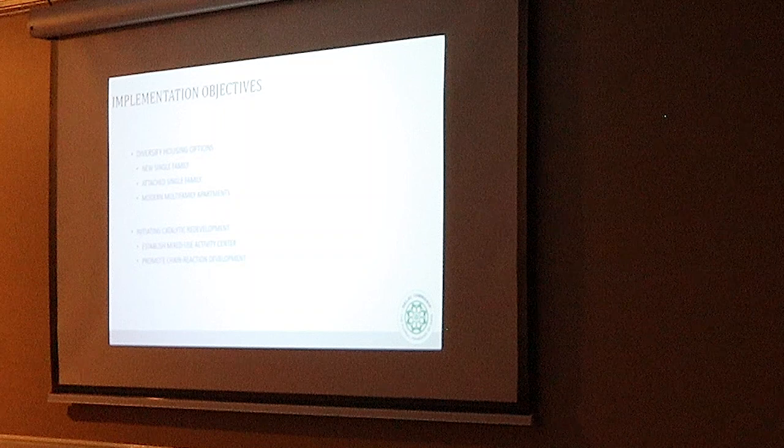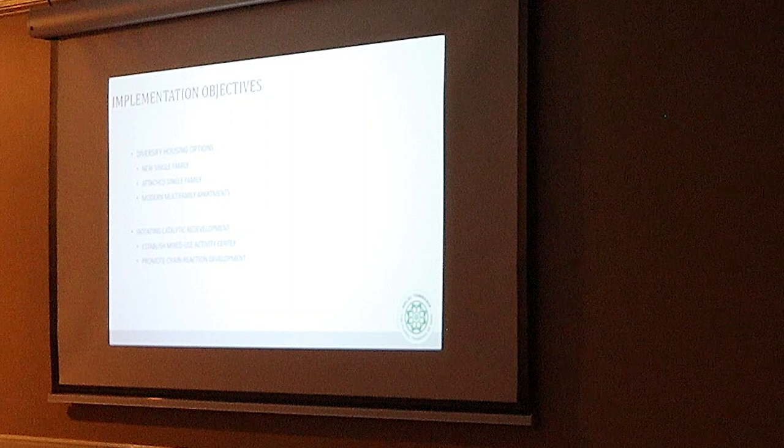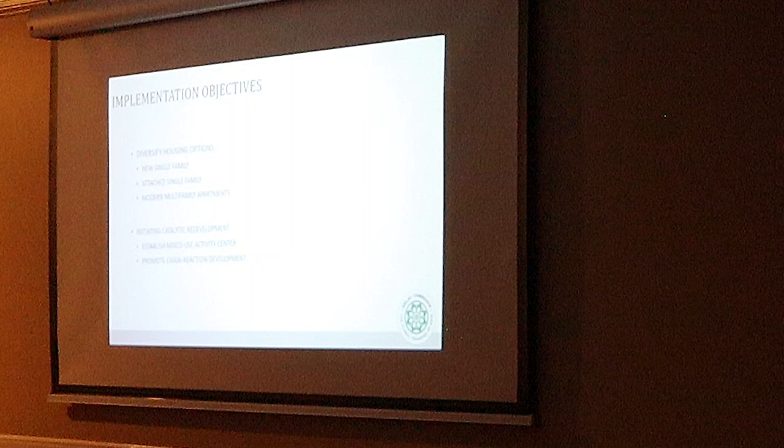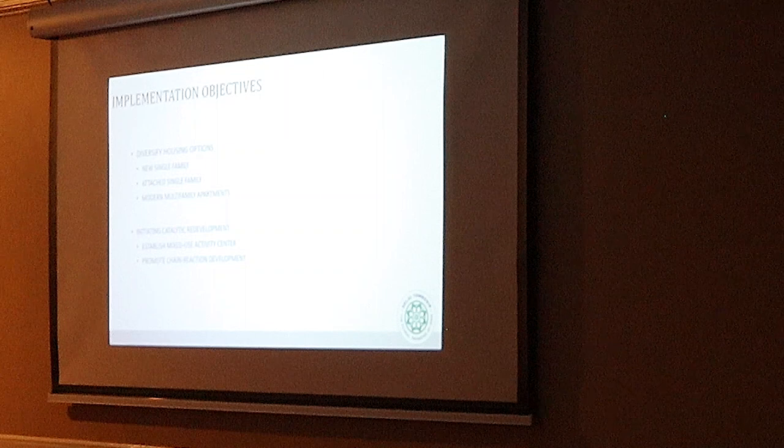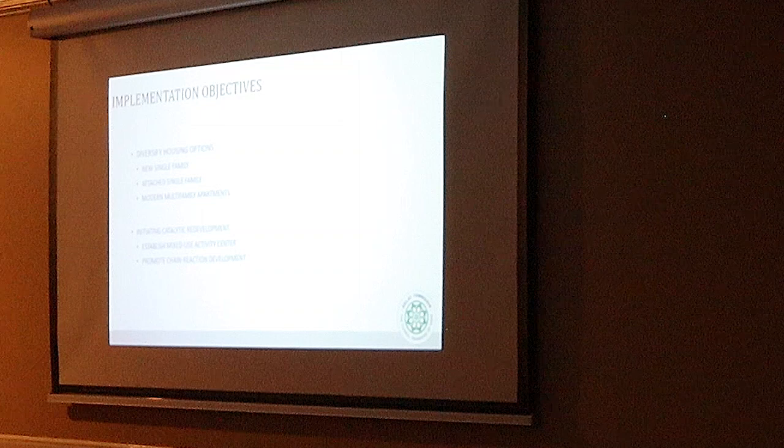There were a couple of implementation or development objectives that came out of Plan the Pike. On the residential side, there was identified a need for new single-family homes, also attached single-family homes — think condos or owner-occupied townhome style — and then finally, modern multi-family apartments.